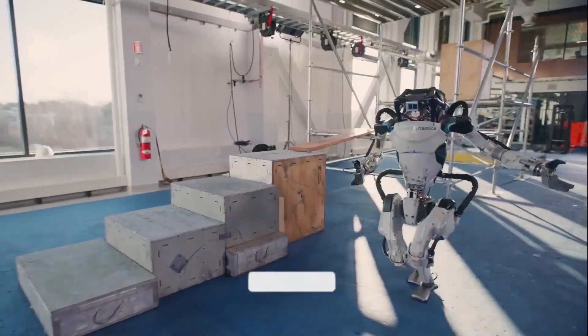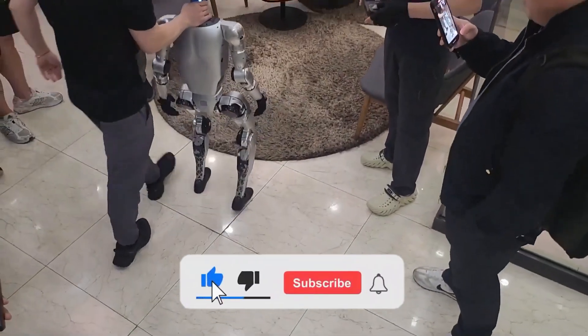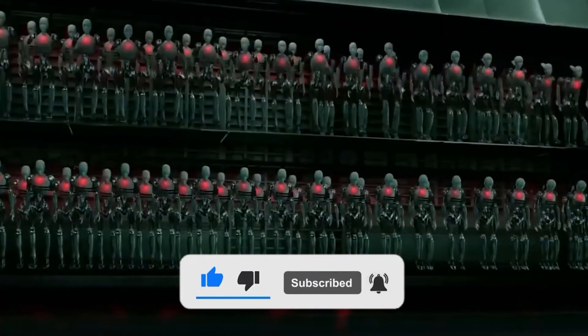Let us know your thoughts in the comments below. Hit that like button and subscribe for more engaging content. Until next time!